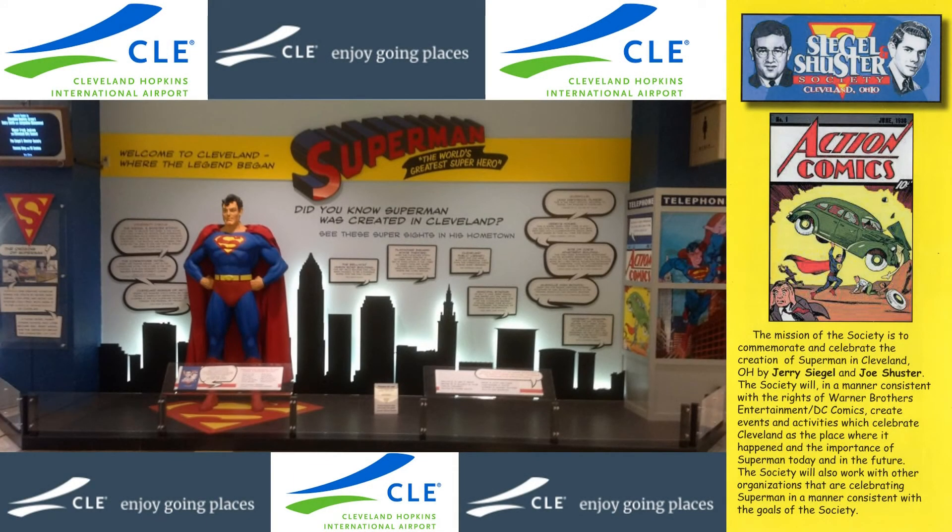Commemorating Superman's origin in Cleveland, the passionate Siegel and Schuster Society has worked tirelessly over the years to honor Superman, his creators, and their hometown. The Society facilitated the Superman display at Cleveland Hopkins Airport, which details Superman's history, including his Cleveland roots.